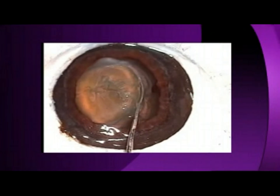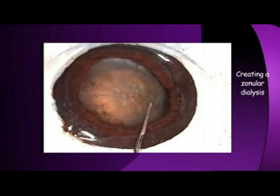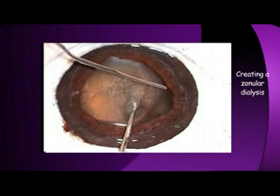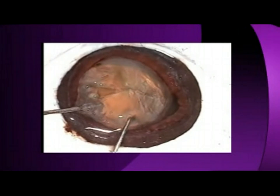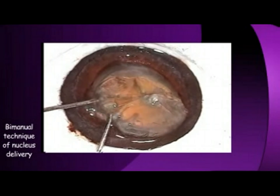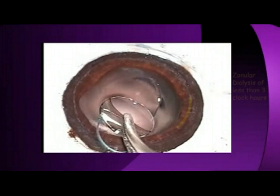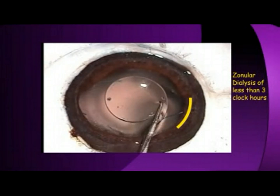This is an enucleated human eye. After removal of the cornea, a dialysis is being created by tugging on the lens. A rexus is made and the nucleus is then wheeled out using a bimanual technique to prevent further stress on the zonules.